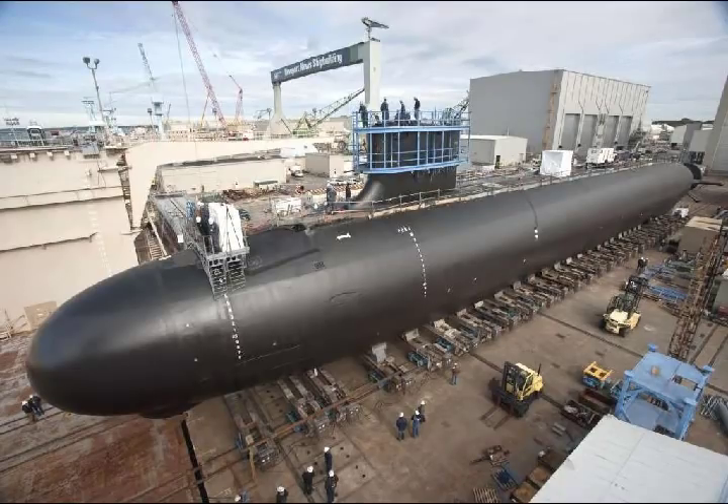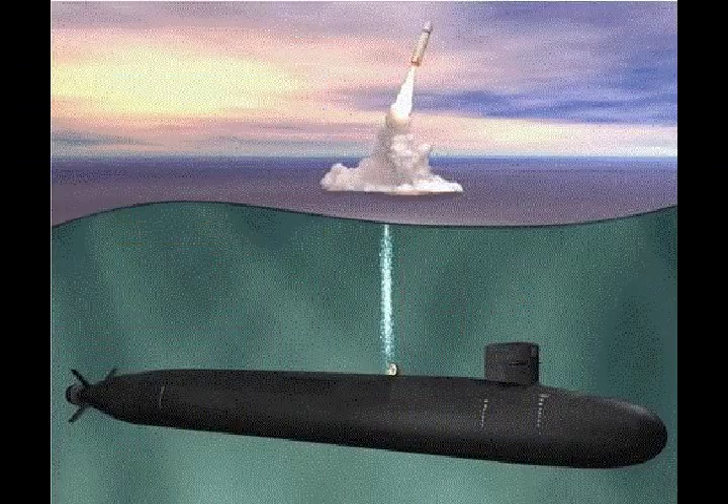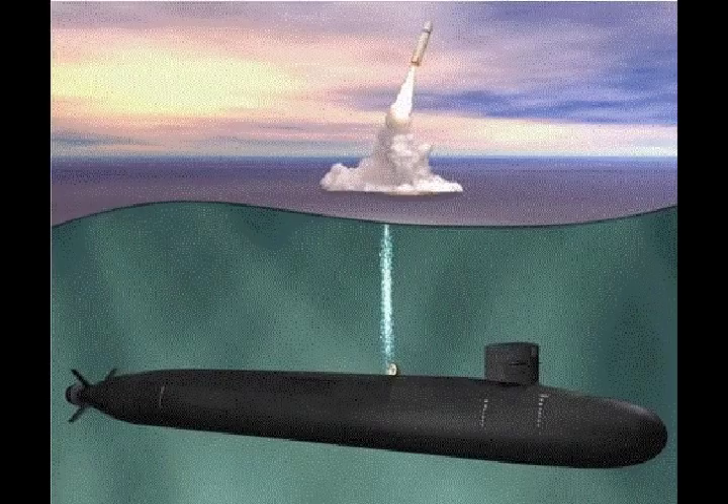The U.S. Navy's first stealth sub: the new Columbia-class missile submarine. The new generation Columbia-class stealth missile submarine is to be operational by 2028, serving all the way to the 2080s and beyond. It is intended to replace the existing fleet of Ohio-class ballistic missile submarines.